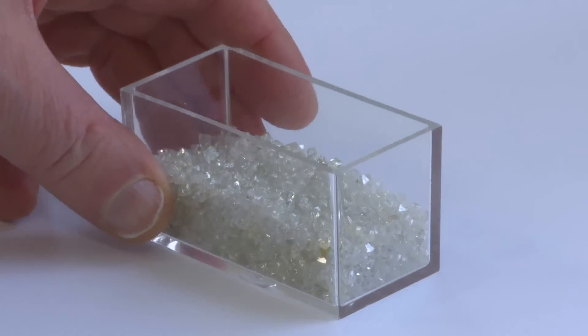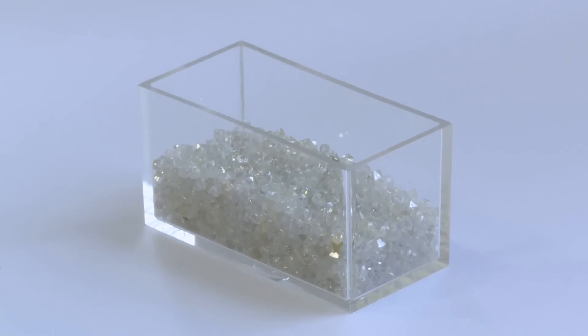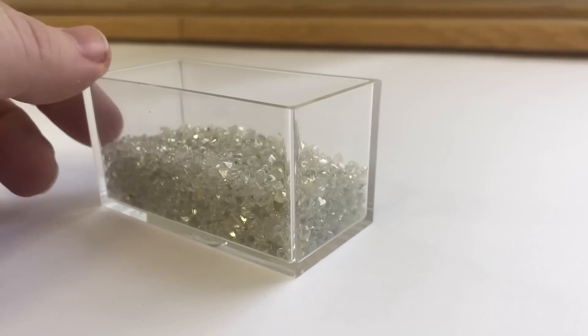We have a box with 1,490 crystals of diamond. It's very interesting to me that they actually count them so carefully.